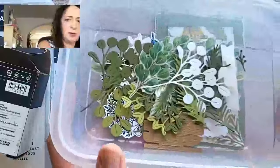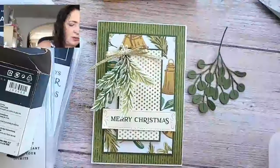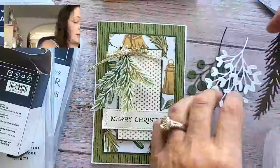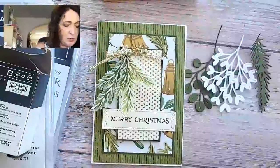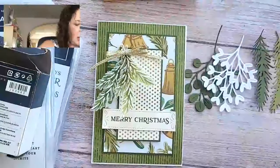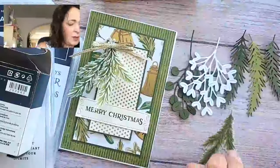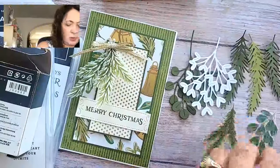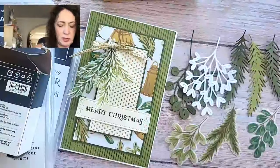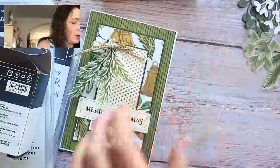I have this little container and these are the dies from the golden greenery — there's this one, and then there's this one. How cool is that? There's more too — it's really a great set. Classic Christmas. It comes in two sizes. And we also have the vellum piece, which is really pretty, and here's another vellum piece. I want to put these on the inside of the card. So I'm going to move this out of the way and open up the card.